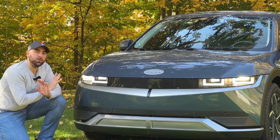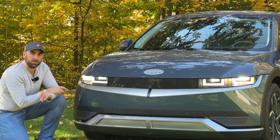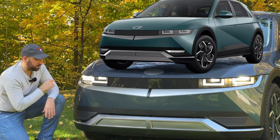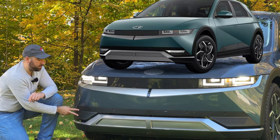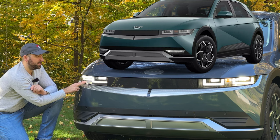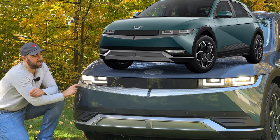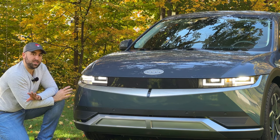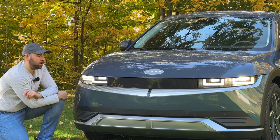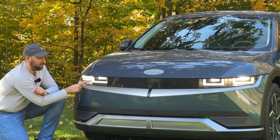In 2023 there are really only two trim levels in terms of exterior differences. So in 2022 there were three distinct looks. On the SE trim you had turn signals in the lower front edge of the bumper, reflector-type headlights without integrated turn signals, and no mustache accent light bar on the front.